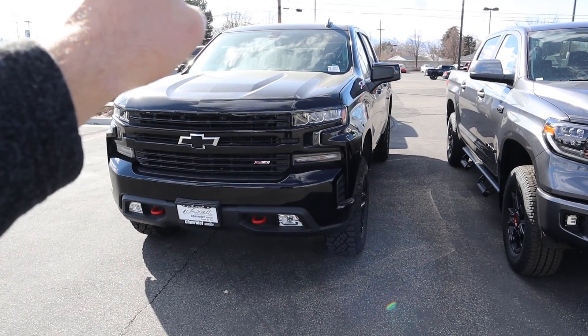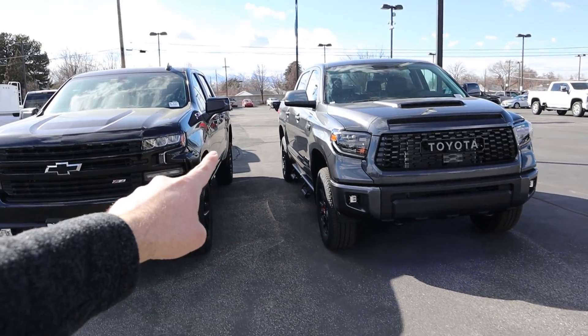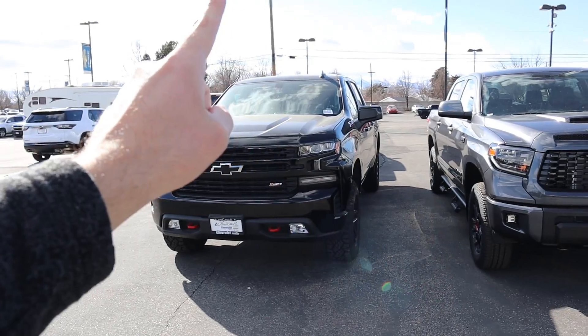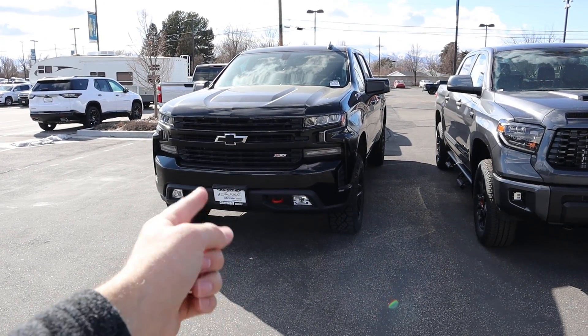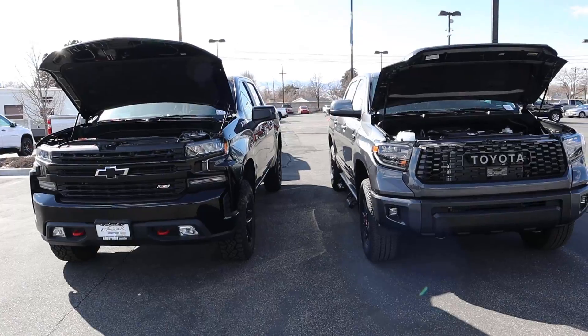There's going to be a link to the inventory of the Chevy dealership and the Toyota dealership in the description below. Also, if you want to see driving impressions, I'll include a link to a review on the Tundra and a link to a review on the Trail Boss. Let's get into it — let's go into the hoods of both trucks.